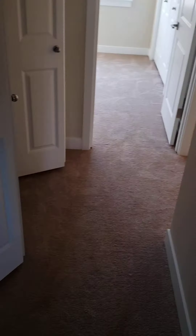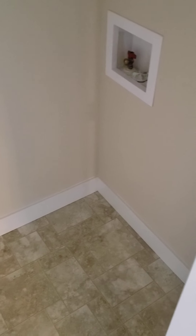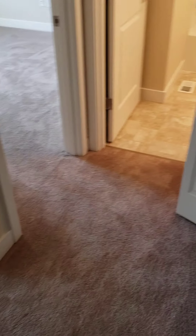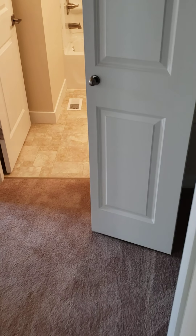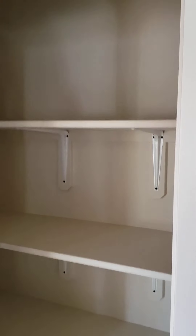There we go — under-stair storage, and we've got our hatch to get into the crawl space. Continuing down the hall, we have bifold doors on our left — this is where the laundry is meant to go. Being that it's new construction, it does not come with laundry and probably does not come with a refrigerator, so we'll need to purchase those separately. The hallway curves around to the right and we have a bifold door with a linen closet.